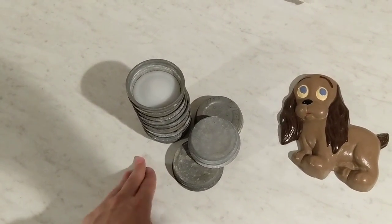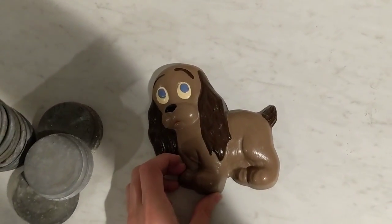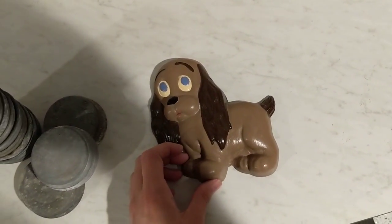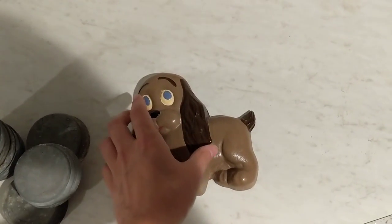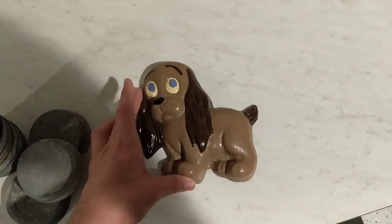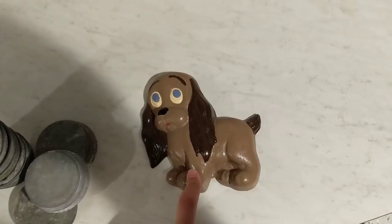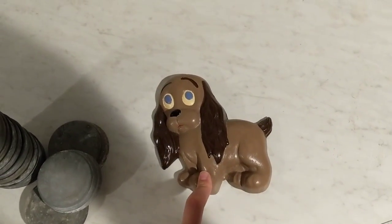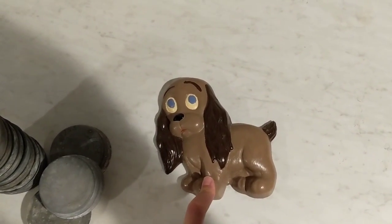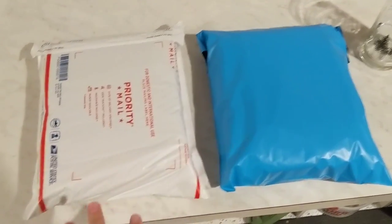Next we've got this cocker spaniel chalkware piece — this was just a giant mistake to buy. I bought it at a yard sale at the end of last season and paid either 75 cents or a dollar for it. It sold for the grand total of $10 including shipping.